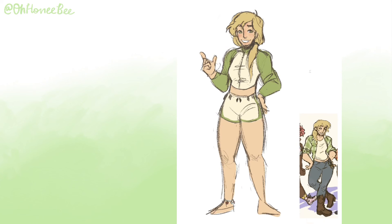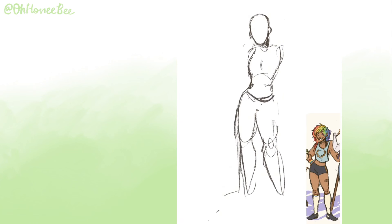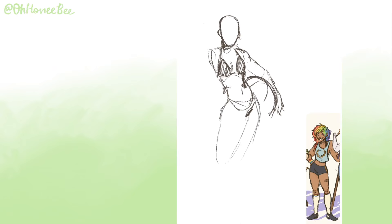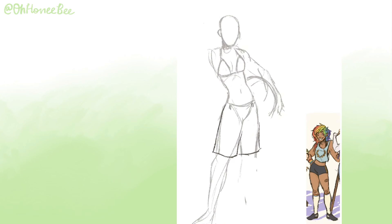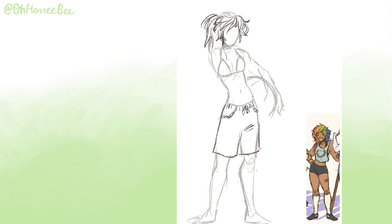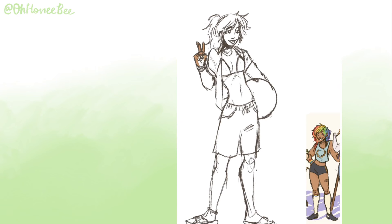Rainbow Dash was really fun — I immediately wanted to do big tomboy shorts and give her a surfer-boy type vibe. I think Rarity probably designed some, if not all, of the beach fits, or at least helped the gang style them, because otherwise Rainbow's outfit would not be this well color-coordinated. I feel like she would want to show off her muscles but also not look too feminine, so I gave her a big shirt over her bikini top, clouds all over her design, and a beach ball because sports.